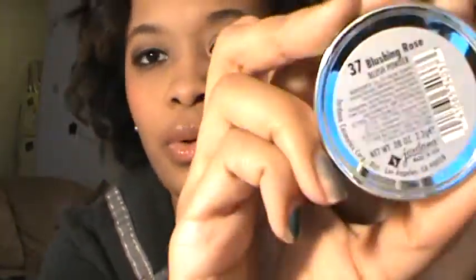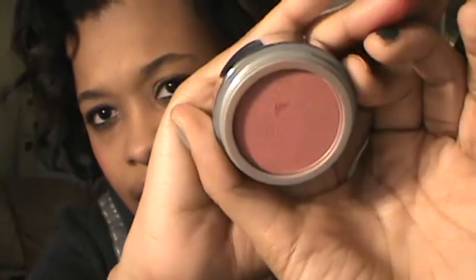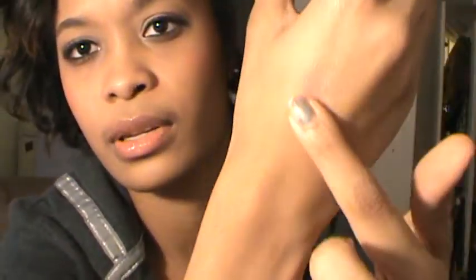I only picked up one product from Kmart — I went there to get a birthday gift for my mom. I grabbed another Jordana blush in Blushing Rose. I love these blushes — they're really cheap at $2.49 and very pigmented. Elf has a blush with the same name, but this one is more pigmented. It's a nice rosy, purpley color — very pretty.